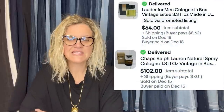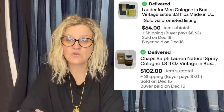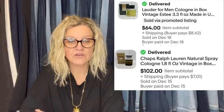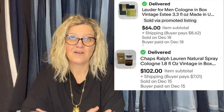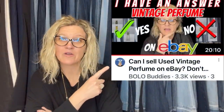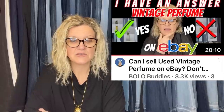She bought both of these at the same estate sale for $10 a bottle, knowing eBay is cracking down on fragrances — so she tried to only buy ones with the box. One sold for $102 and the other for $64. If it is not new in the package, you are not allowed to list it. She sold Lauder for Men cologne in the box for $64, and Chaps Ralph Lauren natural spray cologne for $102.